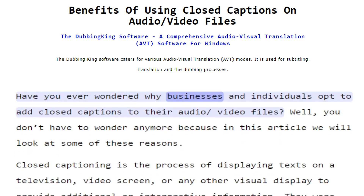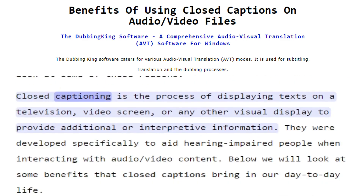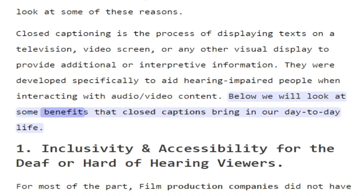Have you ever wondered why businesses and individuals opt to add closed captions to their audio/video files? Well, you don't have to wonder anymore, because in this article we will look at some of these reasons. Closed captioning is the process of displaying texts on a television, video screen, or any other visual display to provide additional or interpretive information. They were developed specifically to aid hearing impaired people when interacting with audio-video content. Below we will look at some benefits that closed captions bring in our day-to-day life.